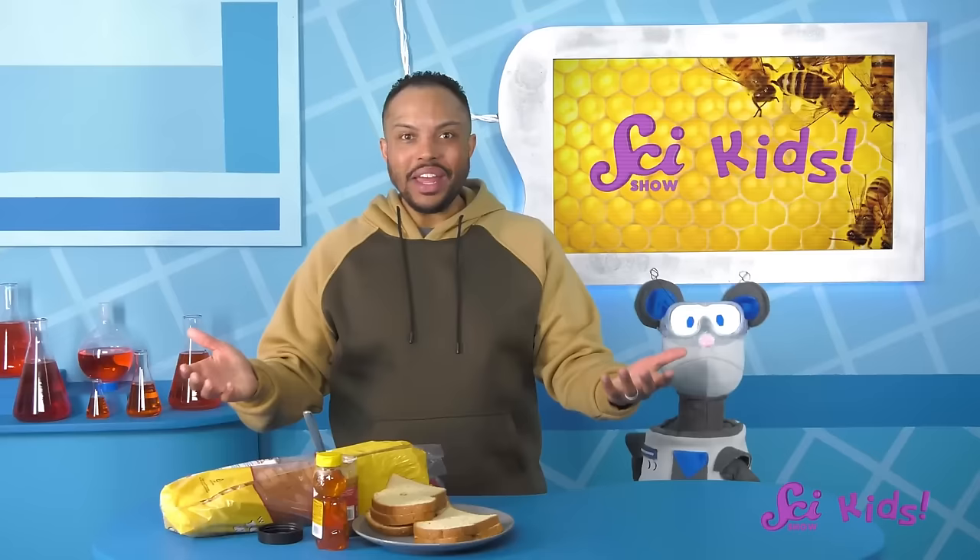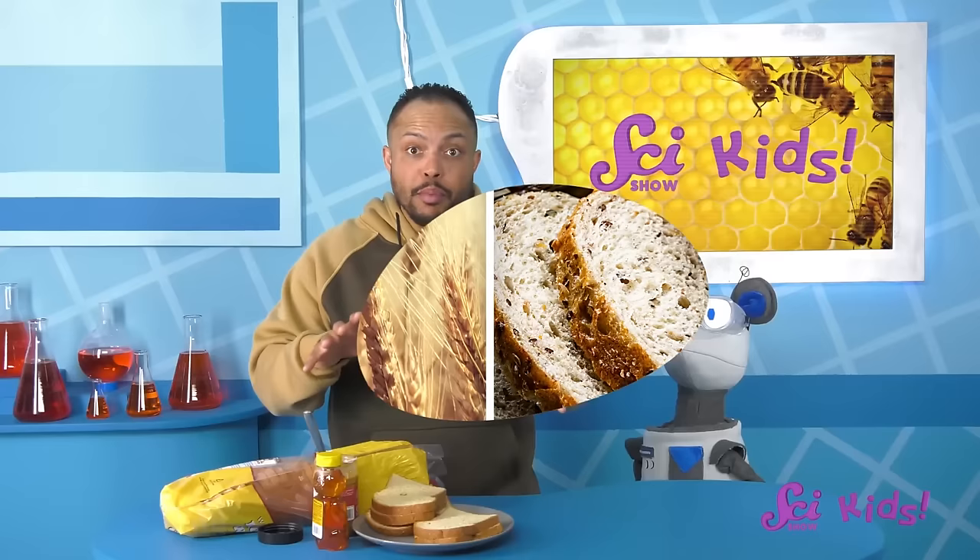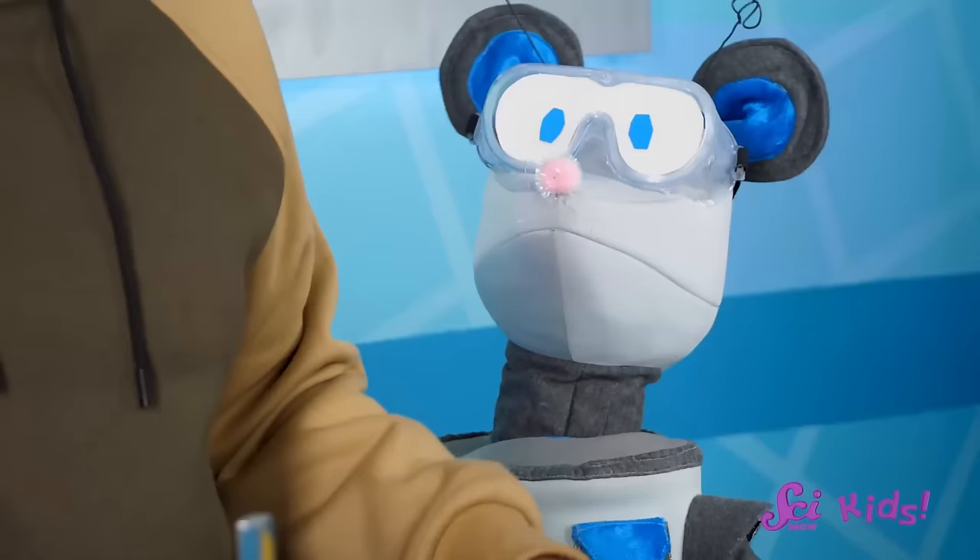I think I did a pretty good job, but I can't take all of the credit. Everything in these sandwiches came from plants. The peanut butter came from peanuts, and the bread came from wheat. People take parts of those plants and turn them into new, yummy foods.